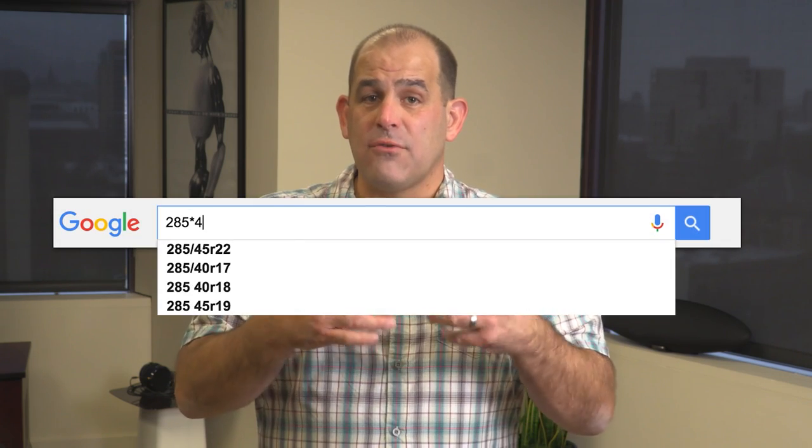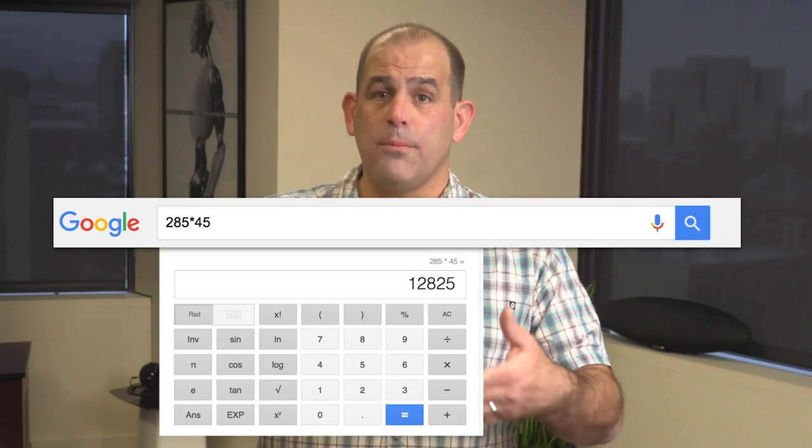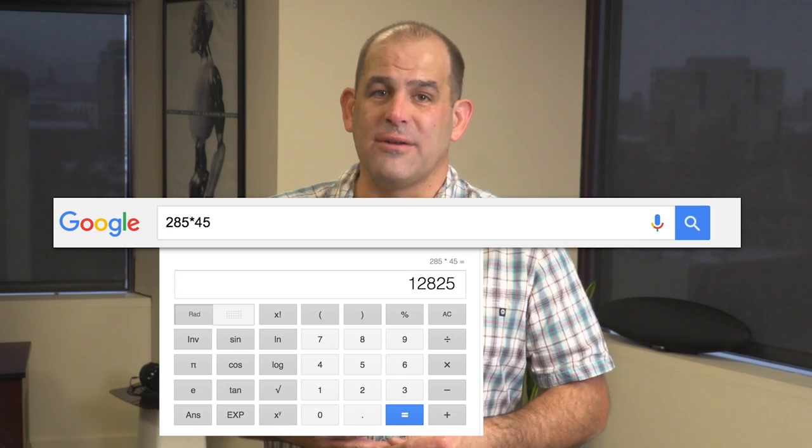There is however a decent scientific calculator — just type the math you're trying to do in the search window and the answer will pop up in that scientific calculator. Thanks for watching and I hope some of these Google search tips help you find what you're looking for. I'm Patrick Norton for Digital Trends.